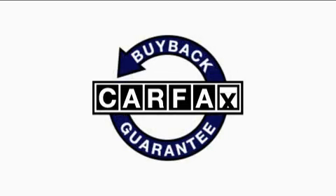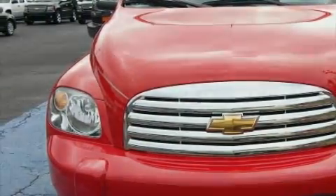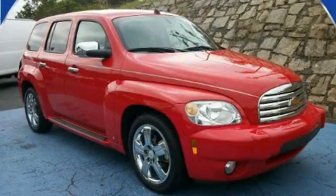This vehicle has fewer than 31,000 miles on the odometer. This Chevrolet has had only one owner, and it qualifies for the Carfax buyback guarantee. This vehicle is sure to sell fast — call and arrange your test drive today.